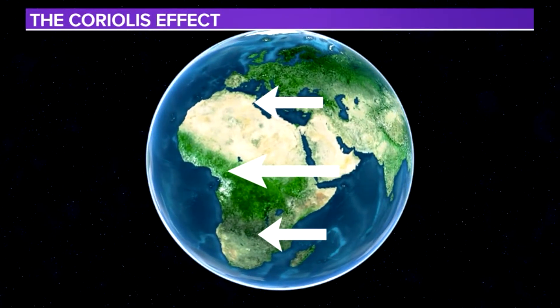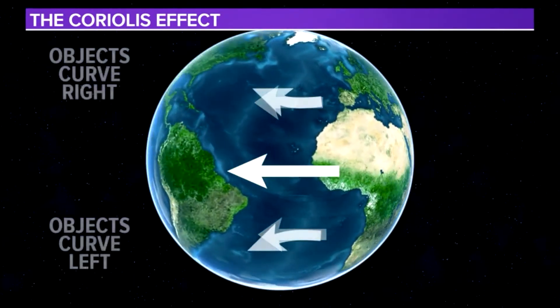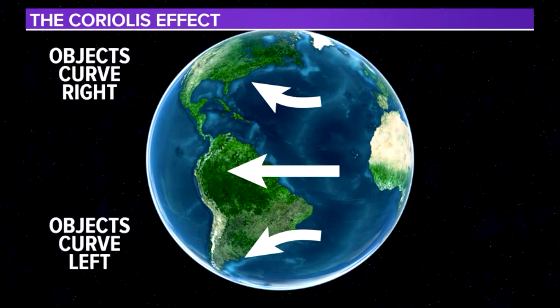It is this inequality of speed that causes objects to turn, also known as the Coriolis effect. In the northern hemisphere, objects curve to the right, while in the southern hemisphere, objects curve to the left.